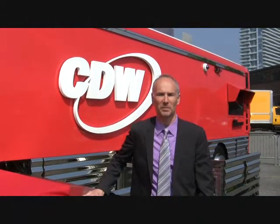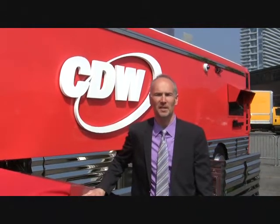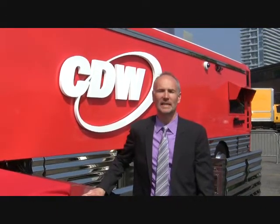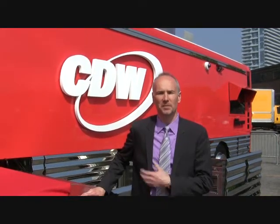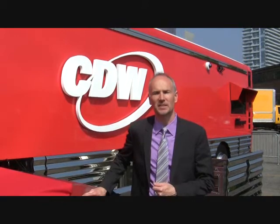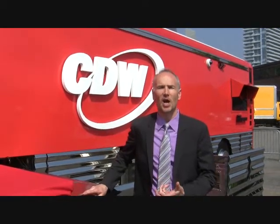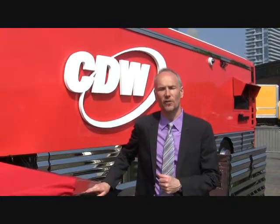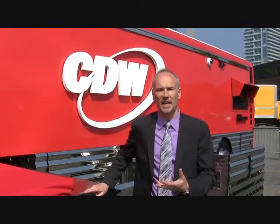The CDW Techno Liner was built by CDW and West Coast Customs to deliver technology in a mobile form. We have technology on this bus that was essentially created to showcase the best of what the technology industry has to offer businesses. The technology on the Techno Liner is the equivalent technology that you'd find in businesses today.